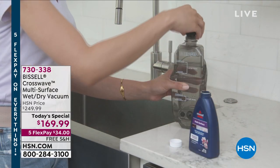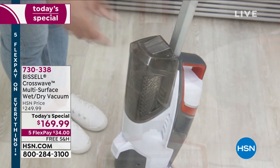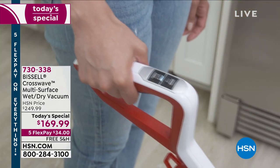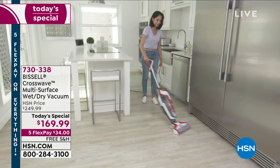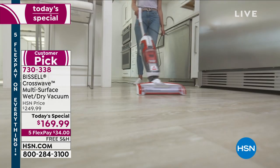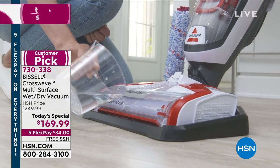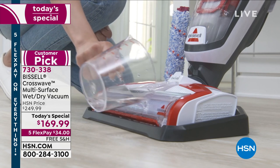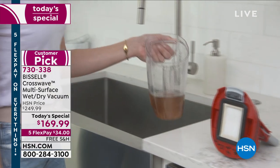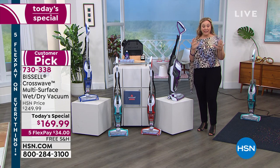From Bissell, the Crosswave is a vacuum cleaner. You can use it as a carpet washer for your area rugs, on your linoleum, your tile, your hardwood floor. You can vacuum on it, you can scrub it — it is a wet-dry vacuum and scrubber. It comes with a brush roll, and the brush roll comes with its own little washing machine. You set it in, pour in some water, push a button, and it washes itself.